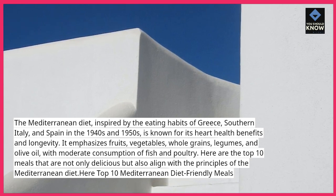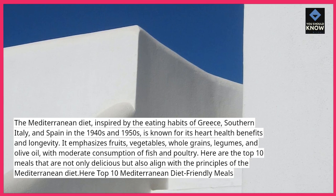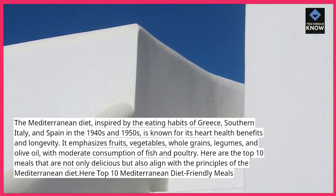It emphasizes fruits, vegetables, whole grains, legumes, and olive oil, with moderate consumption of fish and poultry. Here are the top 10 meals that are not only delicious but also align with the principles of the Mediterranean diet.